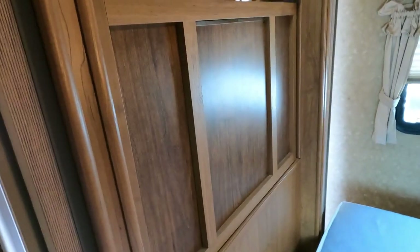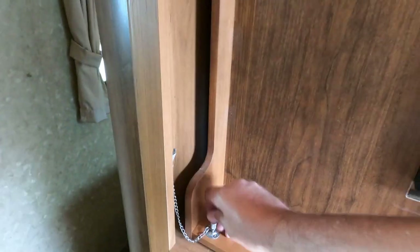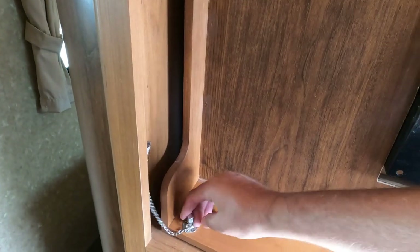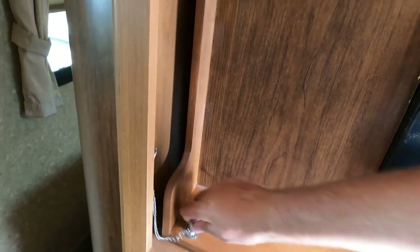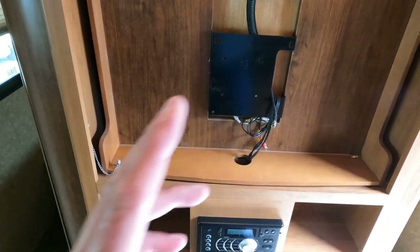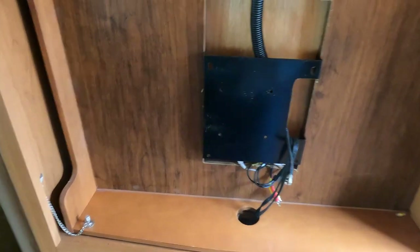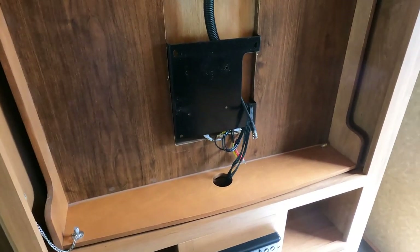Everything looks good. The TV mount can swivel — you pop this little safety pin here and the whole mechanism swivels around, so if you had a TV in there you could watch it from the bedroom. That way you don't have to have two separate TVs, and a TV is the cheapest thing you can buy for a camper.